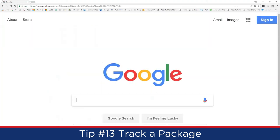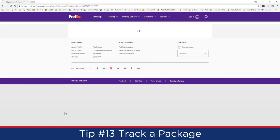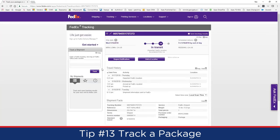Tip 13 is package tracking. Paste a shipping tracking number directly into the Google search field — Google is smart enough to recognize it as a FedEx or UPS number, and clicking the result takes you right to the carrier's tracking page. You can see the shipment origin, transit status, and estimated delivery date without navigating to multiple websites.